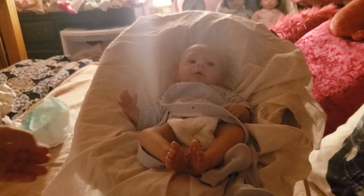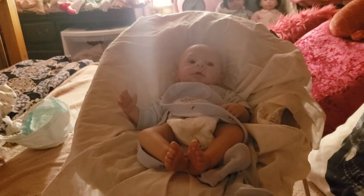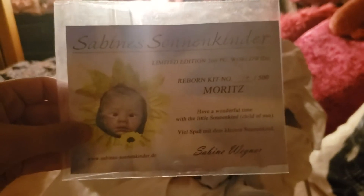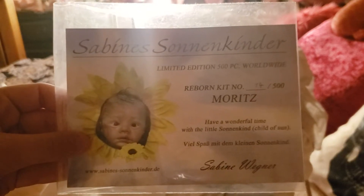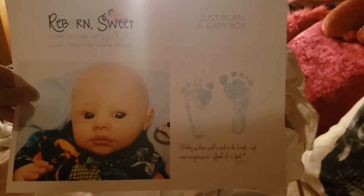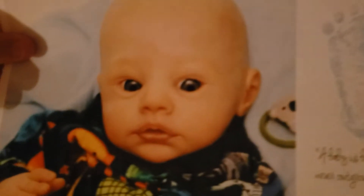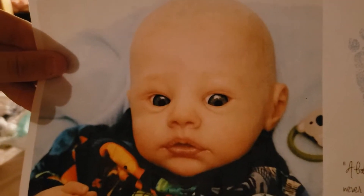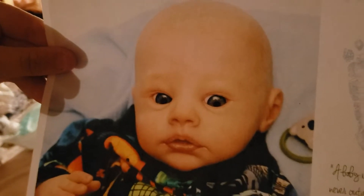While I have Oliver out, I will show you his birth certificate and his COA. He is sold out now. He is number 14 out of 500 — the Mo Ritz by Sabine Wagner. And here is his birth certificate from Shay. The light is bad so I will show this when I do the details video. I'll tack on the slideshow of his photo shoot at the end of this video.